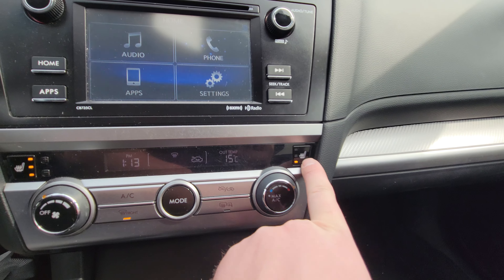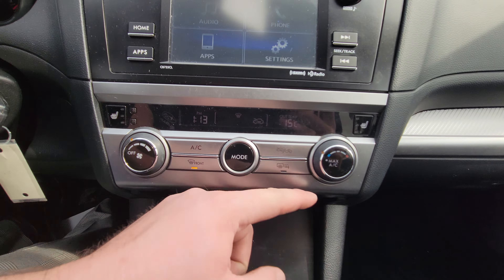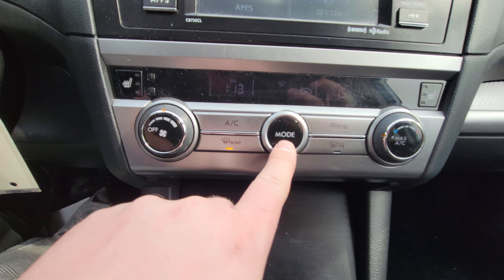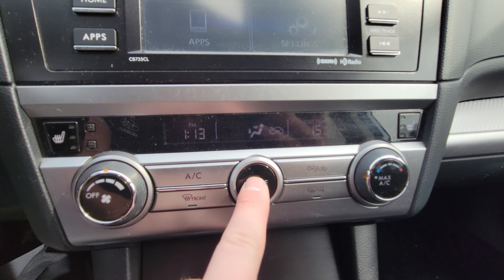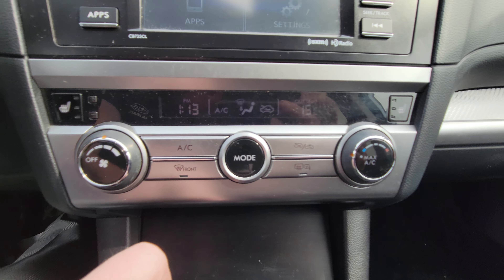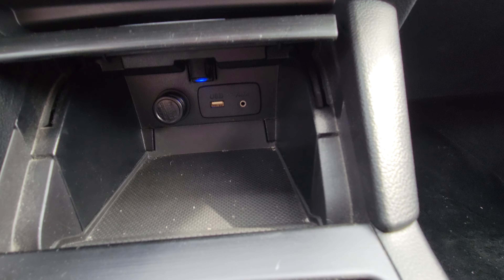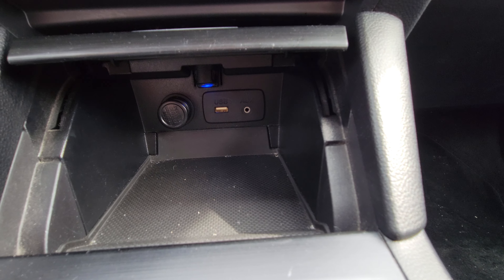Three stages of heated seats for both the driver and the passenger. Air conditioning — still dials for fan strength, temperature, and mode, which will change the airflow indicator on the display. We also have a little storage cubby here, which is also where our USB, auxiliary, and 12-volt outlets are.